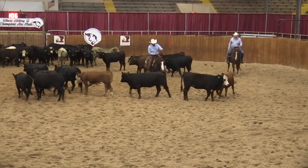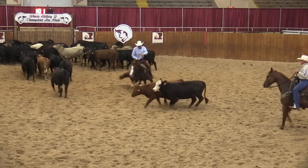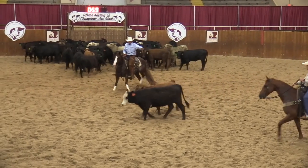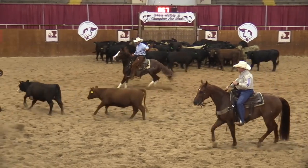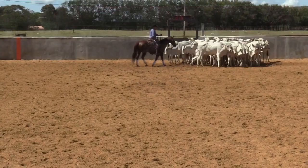This rider is stepping up into the flow of cattle. He wants to cut the red cow, but his horse kind of wants to leave with the black cow. He has to hold on to him for a while, so it would be just a check cut.